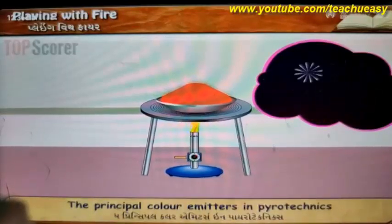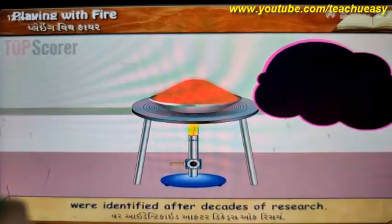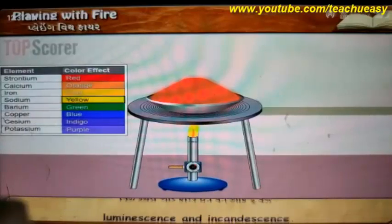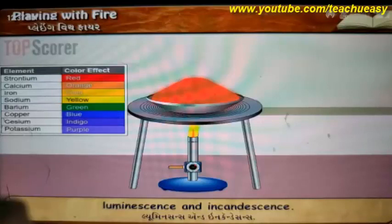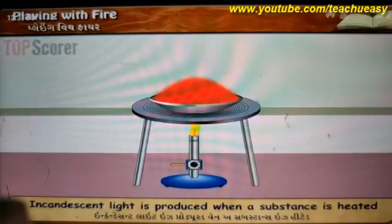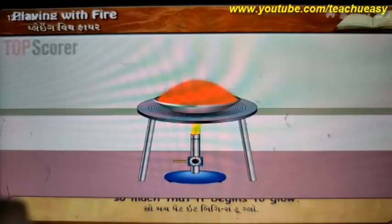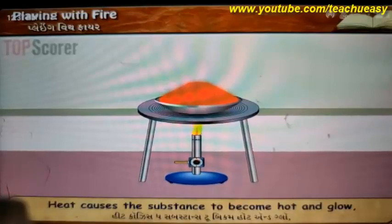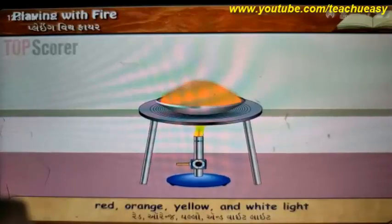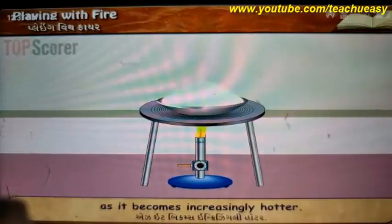The principal color emitters in pyrotechnics were identified after decades of research. These colors are formed in one of two ways: luminescence and incandescence. Incandescent light is produced when a substance is heated so much that it begins to glow. Heat causes the substance to become hot and glow, initially emitting infrared, then red, orange, yellow and white light as it becomes increasingly hotter.